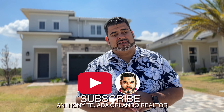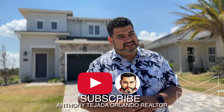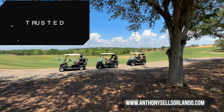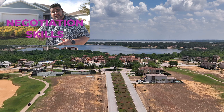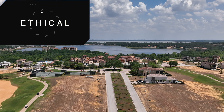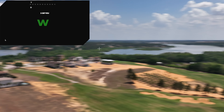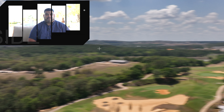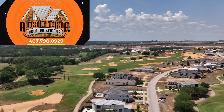If this video has brought you any kind of value, please hit the subscribe and alert buttons down below. Until then, I'll see you guys on the next video.